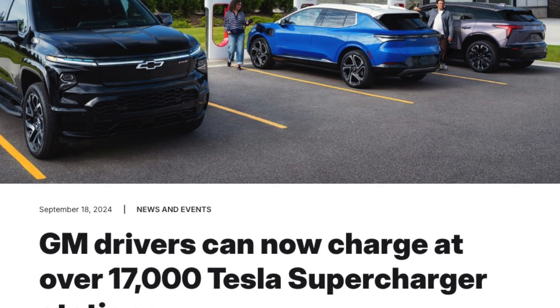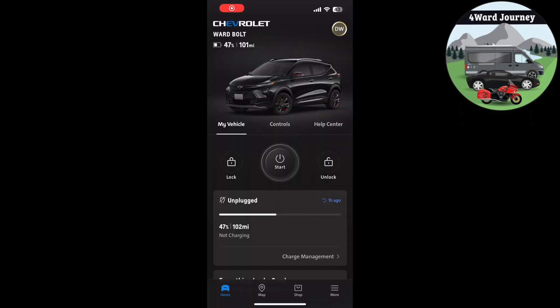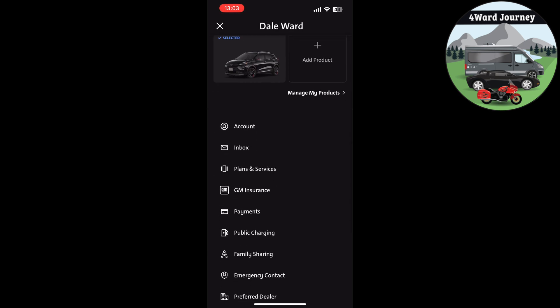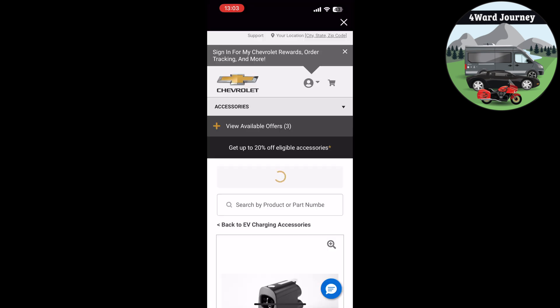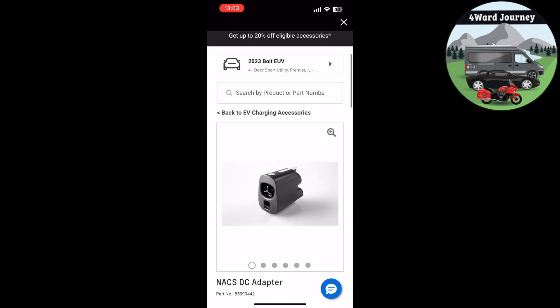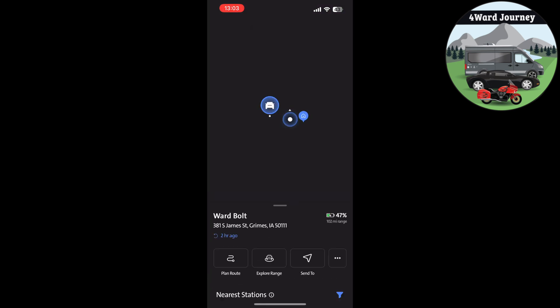It's been anticipated all year, but GM finally announced that GM electric vehicles can now charge at the Tesla supercharger network. To do it, you'll need to go to your MyChevrolet app, select your account, scroll down to where it says Public Charging, and then activate the Tesla supercharger network. You'll also have to click on Order the NACS adapter. That particular adapter costs $225 as an original GM part, and you may be able to get it cheaper somewhere else, but I wanted to use the official one just to be sure.